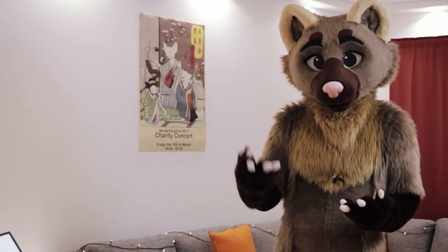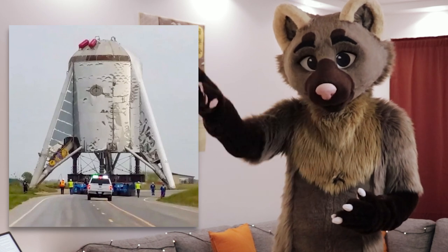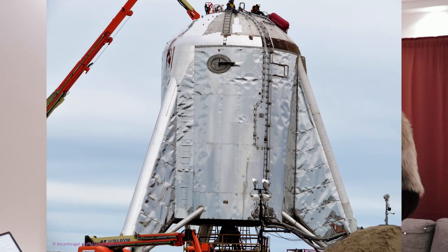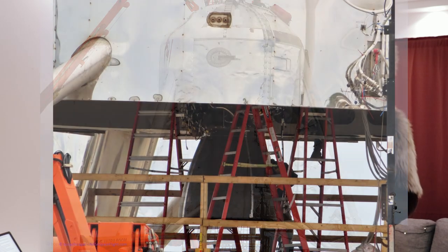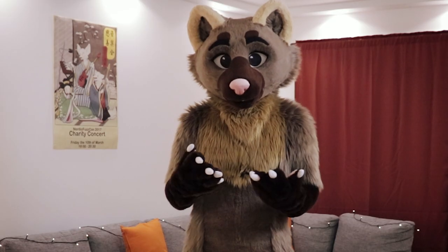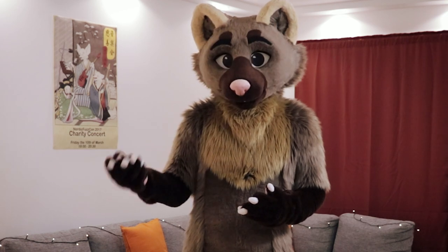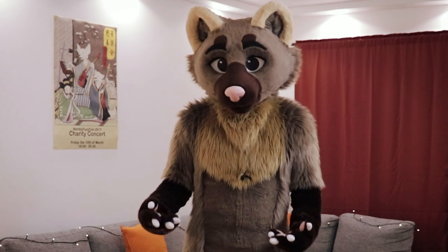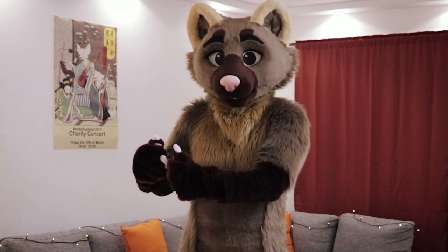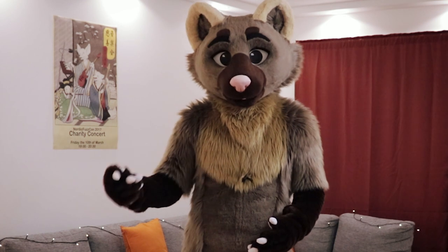SpaceX has been working on its Starship hopper test vehicle, which will be doing simple tests kind of like the grasshopper they did for Falcon 9. Pictures have just emerged of the first Raptor engine arriving at the test site, ready to be integrated with the vehicle so they can start doing their first hop tests. The first test hop flight is probably only a few meters off the ground, but they are scheduled for next week. I can't wait to see what happens when they put another two engines on that thing and start doing suborbital tests into space and coming back down to the same landing site.